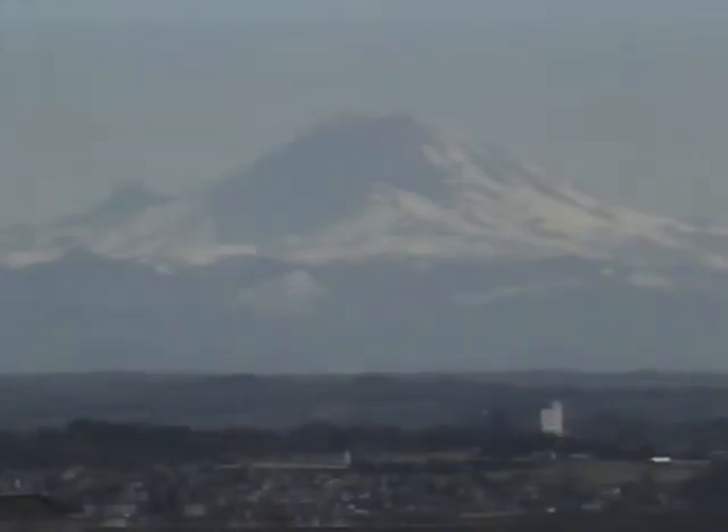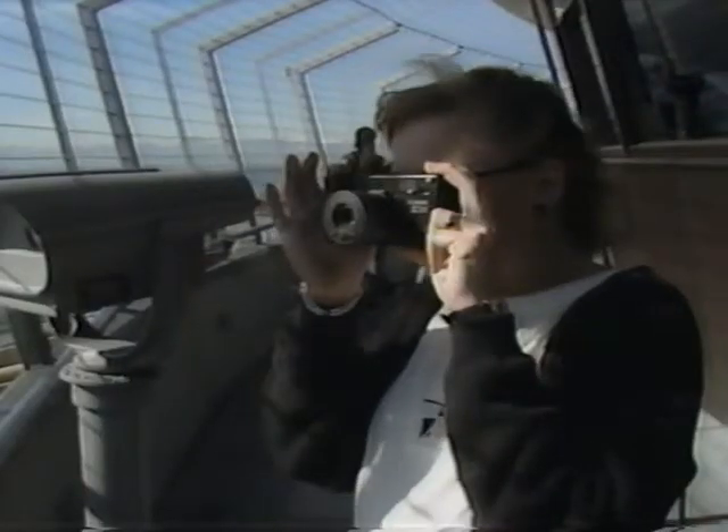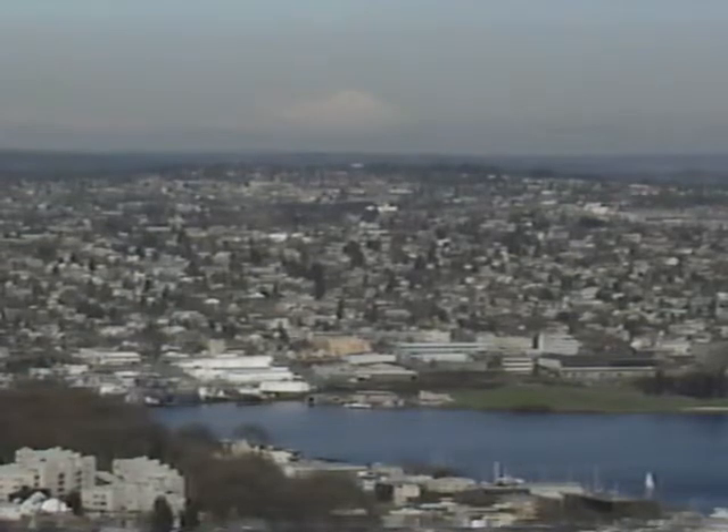On a clear day, look for Mount Rainier, 80 miles to the southeast, and Mount Baker, 110 miles to the northeast. These major peaks are part of the Cascade Range, which divides the state into two distinct temperate zones. Pacific storms moving east drop their rain on the west slopes, giving the Puget Sound Basin a milder, wetter climate than the eastern part of the state.